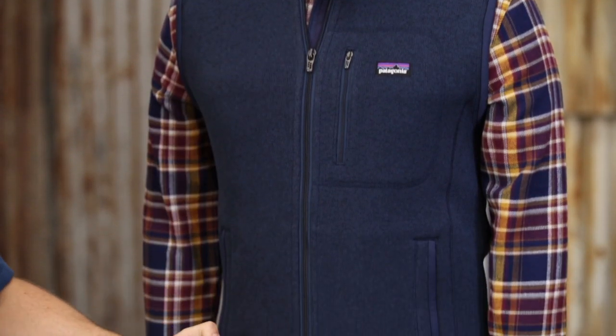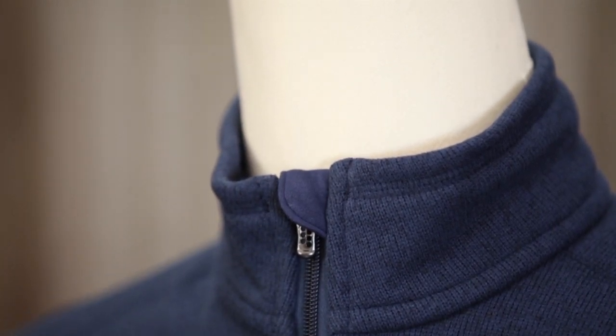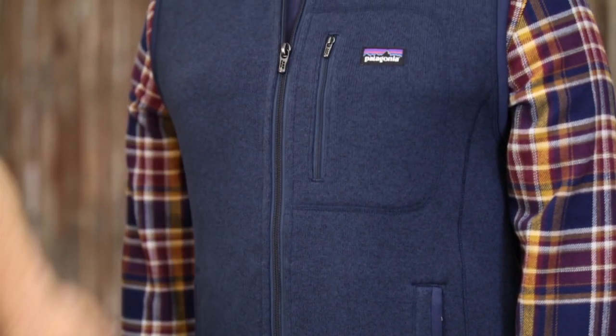It has a full-length zipper with a zipper garage up top and a stand-up collar. There are three zippered pockets — two hand warmer pockets at the bottom of the vest and one exterior chest pocket.